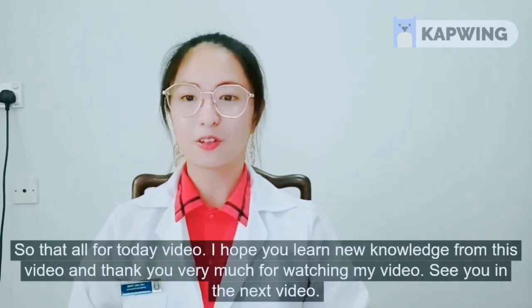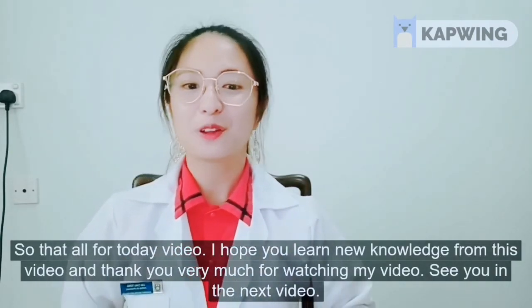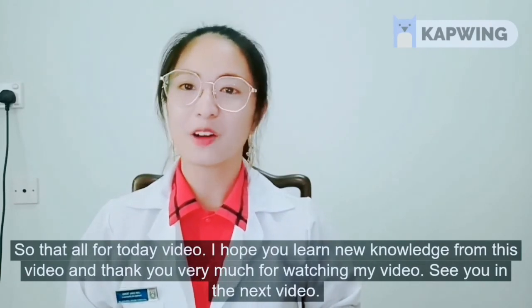So that's all for my video today. I hope that you learned new knowledge from this video and thank you very much for watching.